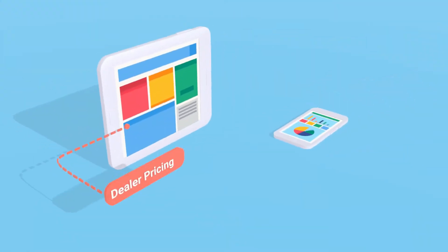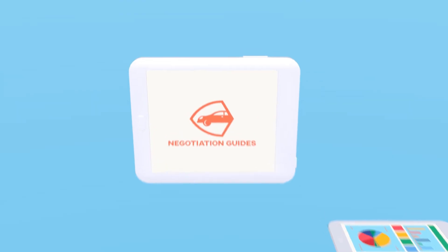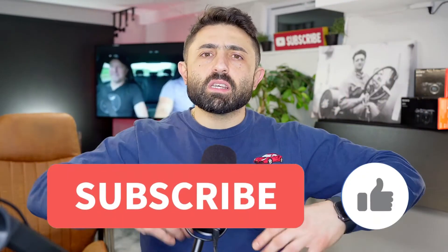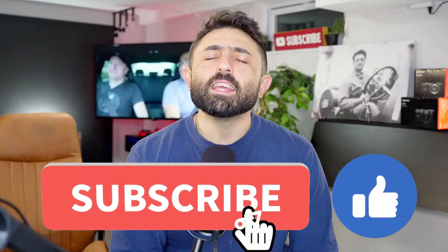In the description below you're going to find various resources to help you while you're shopping around for a new or used vehicle. If you found this information useful, please consider subscribing. Thank you so much for watching — we'll see you next time.